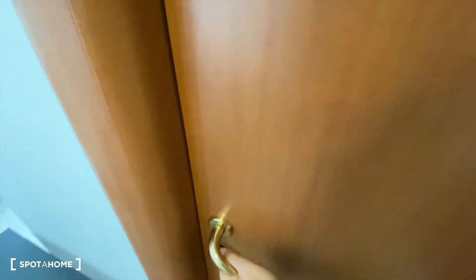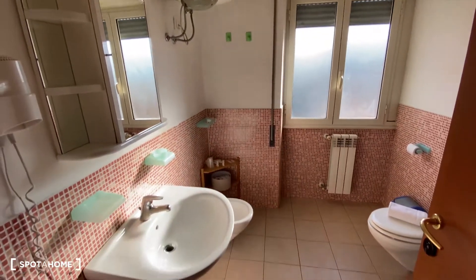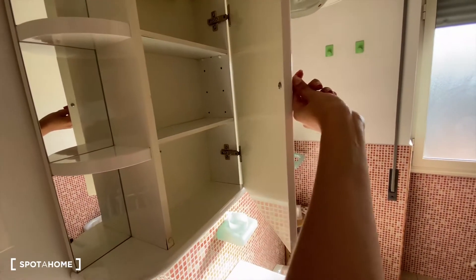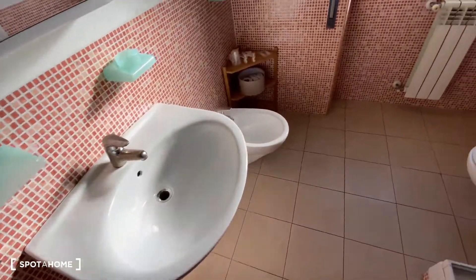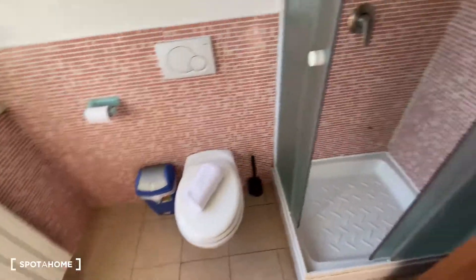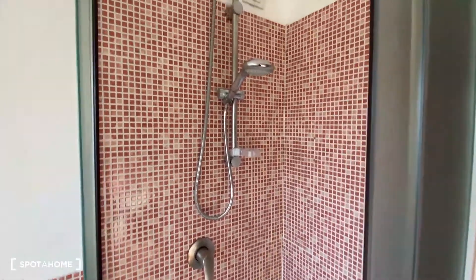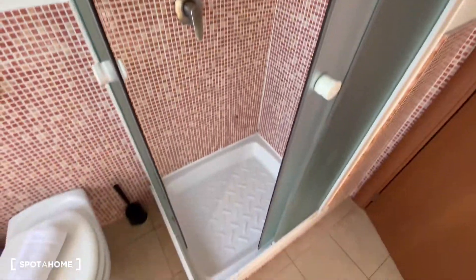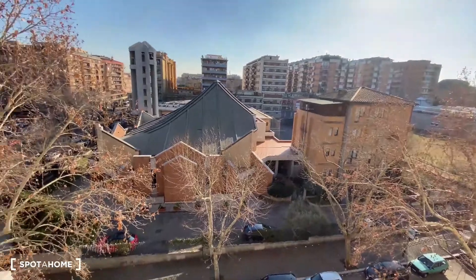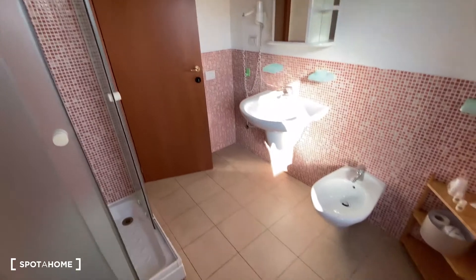And here we have the bathroom. So this is the bathroom. We have a little cabinet here with a mirror, a sink, we have the bidet, and we have some shelves here, the toilet, and this is the shower. The shower area and then here we have a window that goes to the street. So yeah, that was the bathroom.